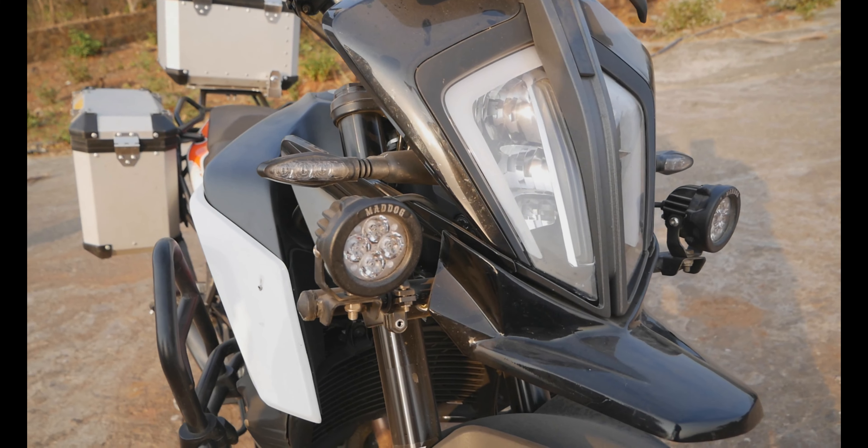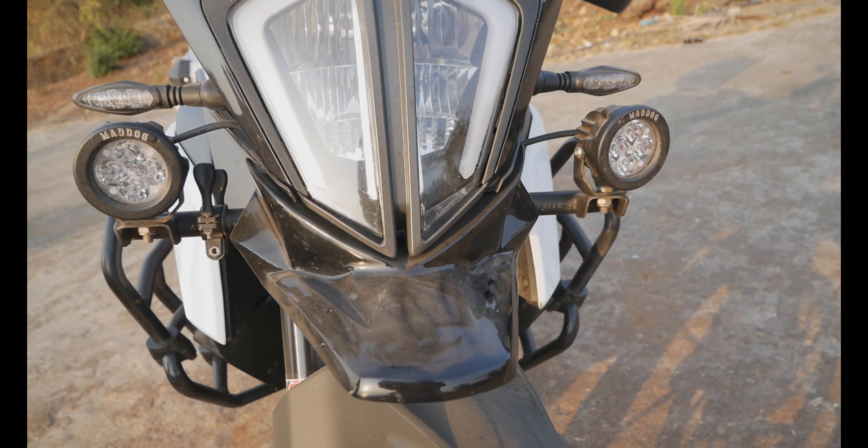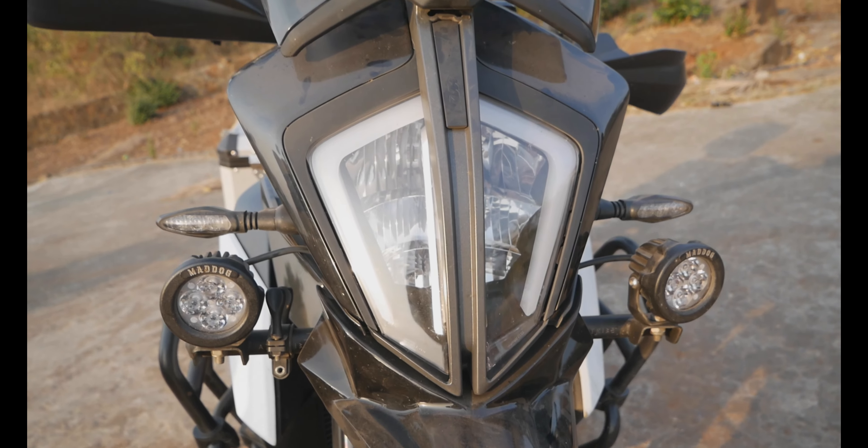The Mad Dog 40 Watt auxiliary lights ensures that my nights are bright.